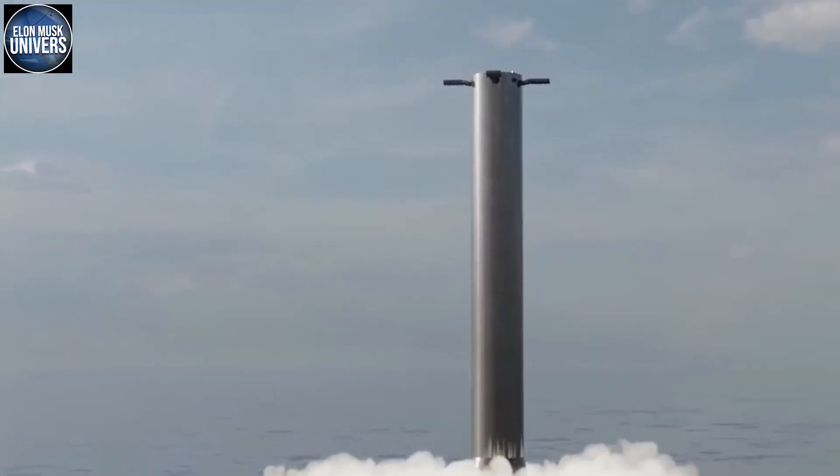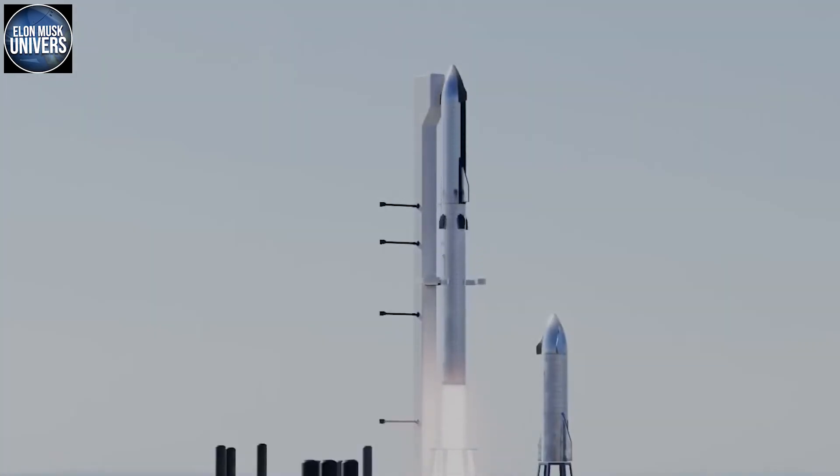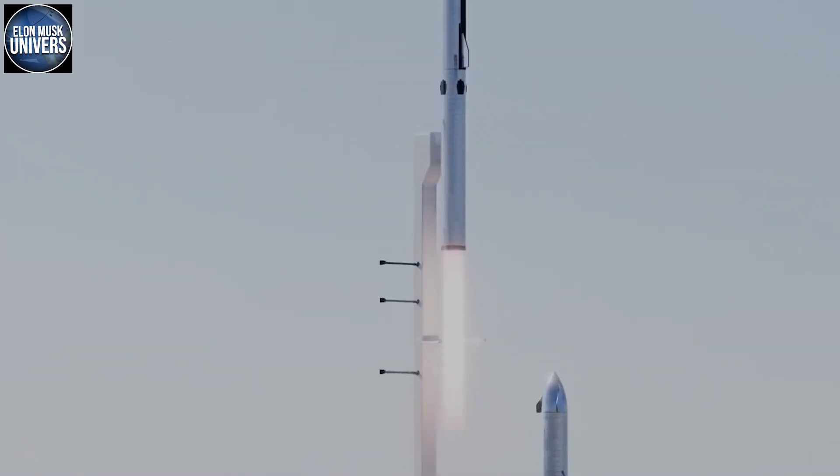SpaceX is at it again. They've created a new Starship capable of orbital travel, which is something the previous Starship was unable to do. How did SpaceX make the new Starship booster capable of flying to orbit?